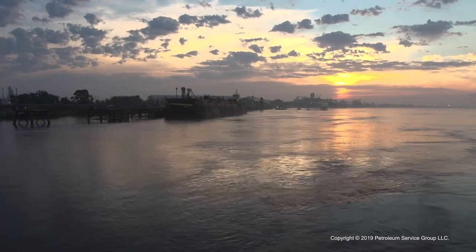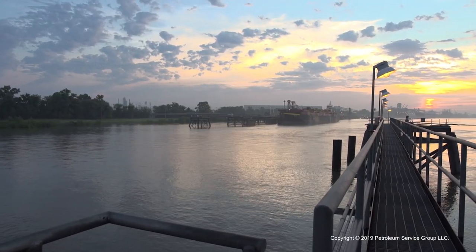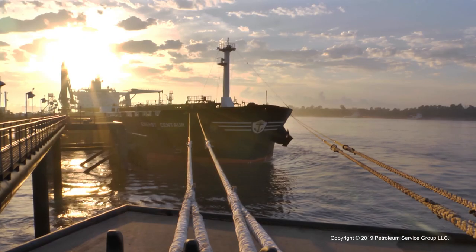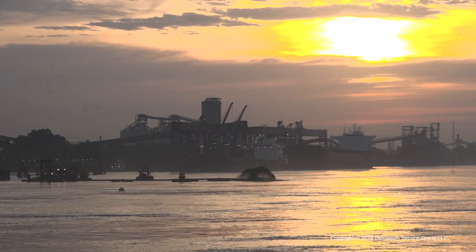While changing weather and water conditions can definitely make the job challenging, our dock operators agree that there's nothing like working out on the water. Being out here is very peaceful. The scenery is beautiful. If you like water, if you like nature, this is the place to be. A lot of the wildlife we get to see — gators, fish jumping, eagles flying — we've even seen an occasional beaver here and there.